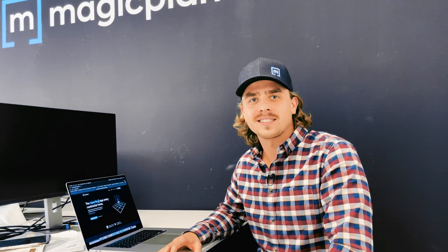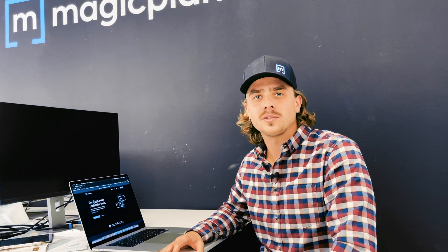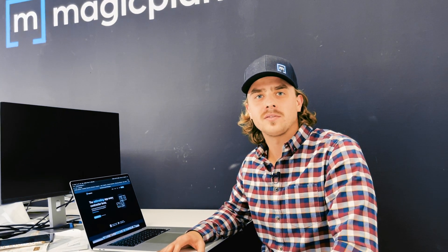Hey everybody, this has been with MagicPlan with an exciting new update regarding our new partnership with Zapier, a tool that allows you to integrate with over 2,000 different softwares.